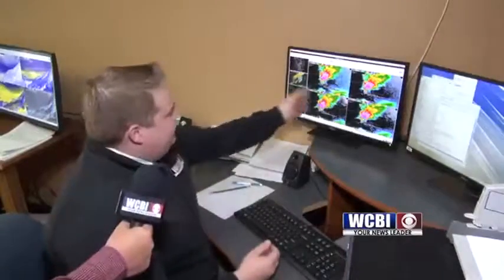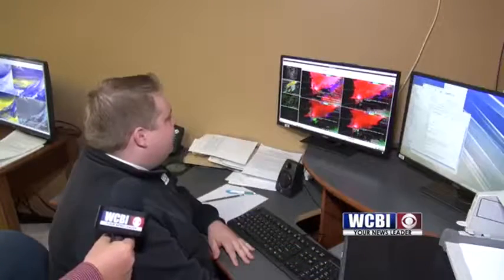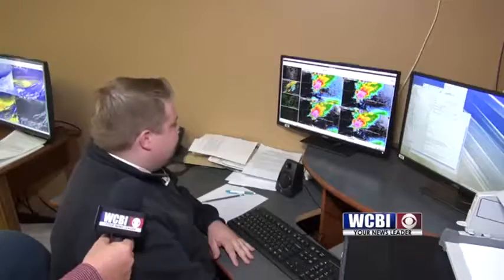We're looking at a storm that's moving out of Webster County into Clay County here. This is from a previous event, and right now I have to decide whether or not I want to issue a warning, what kind of warning, things like that. It looks like there's some rotation there, certainly enough that would probably warrant a tornado warning, especially considering what the storm looks like structurally.